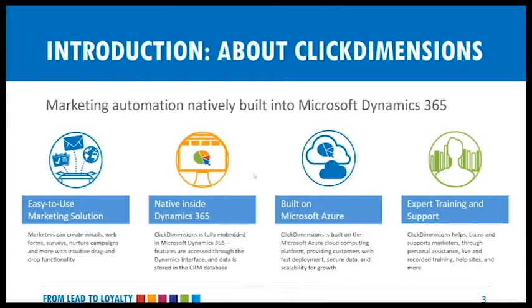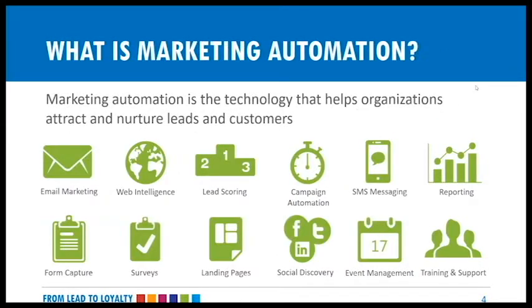ClickDimensions is marketing automation built natively into Microsoft Dynamics 365 or Dynamics CRM. It's a very easy-to-use marketing solution — if you're using Dynamics CRM today, it'll be very familiar because it's native inside Dynamics. All your marketing automation features are right within the Dynamics environment. We're built on Microsoft Azure, providing fast deployment and secure data. ClickDimensions provides training and support to every customer, including personal assistance, live recorded training, and help sites.